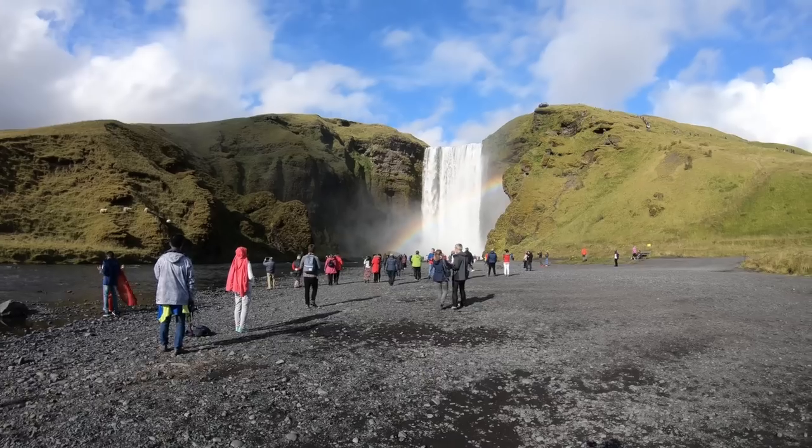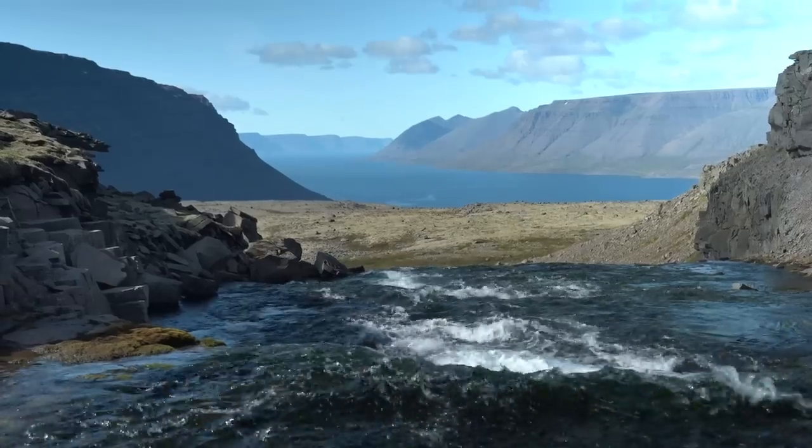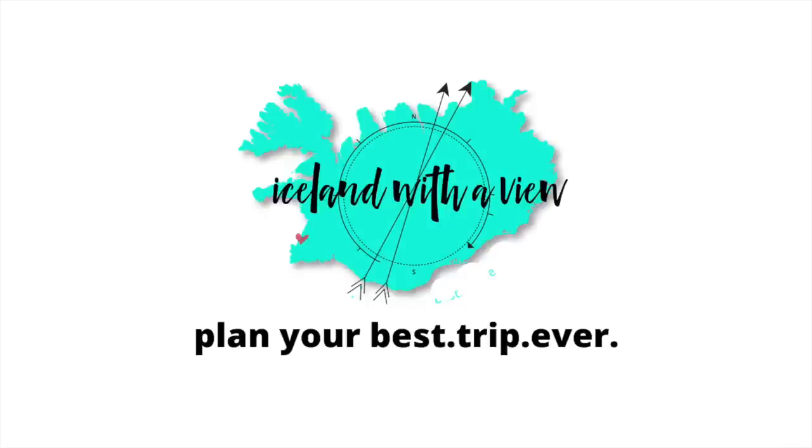If you are planning a July trip to Iceland, get excited because today I have the most comprehensive guide for planning your July trip to this beautiful country. Welcome back to my channel, my name is Jeannie and I am your tour guide for all things Iceland planning.